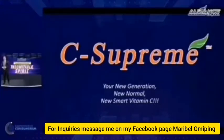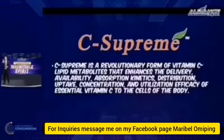Now let's discuss this thoroughly. This is the box and this is the bottle of our C-Supreme. It's a revolutionary formulation — a new form of vitamin C in lipid metabolites. It enhances the delivery system, the availability, the absorption kinetics, the distribution uptake, the concentration, and the utilization efficacy of this particular vitamin C, not only inside our bodies, but inside the cells of our bodies.